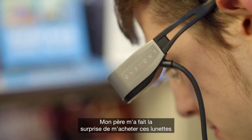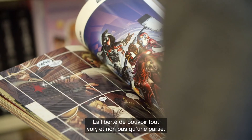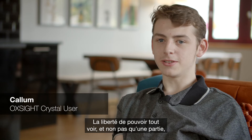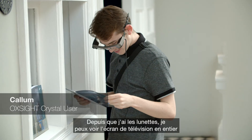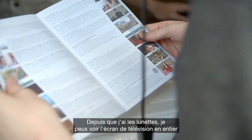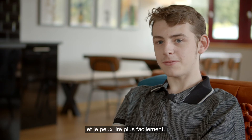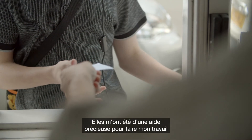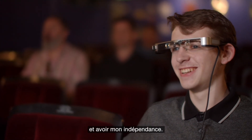My dad surprised me by buying the glasses, and when I first tried them on it was just life-changing. The freedom to see everything rather than just a little bit was just magnificent. Since I've had the glasses it's allowed me to see the whole TV screen and the whole cinema screen, and it's made it easier for me to read stuff. It's just helped me so much to do my own work and have that independence.